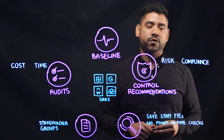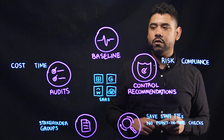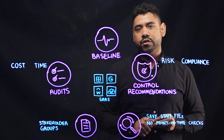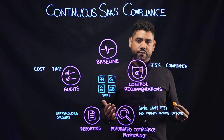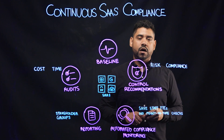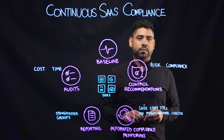Obsidian helps solve this challenge specifically. First, we help provide organizations with a baseline. Once they've introduced their SaaS environment to our platform, within hours they're immediately informed of their overall risk and compliance posture,